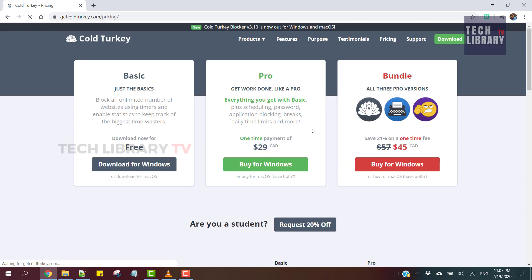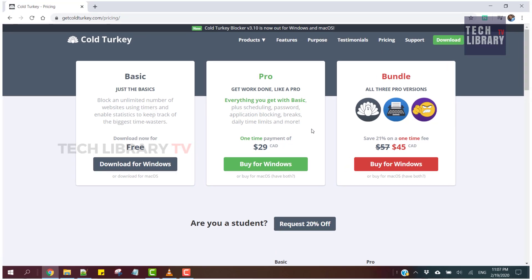Of course, they do have a paid version in case you want soundtracks, themes and formatting.